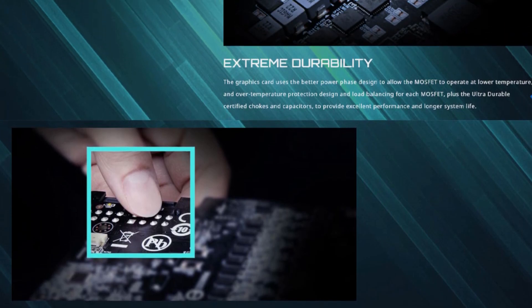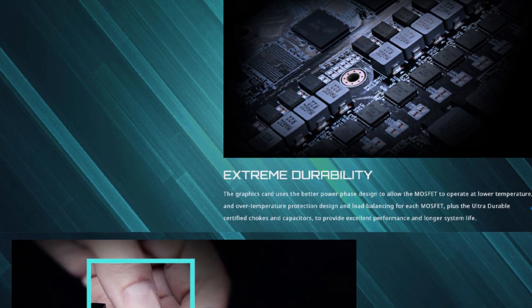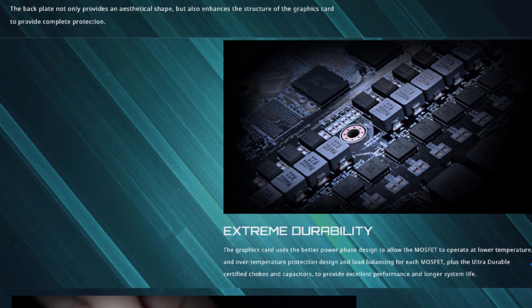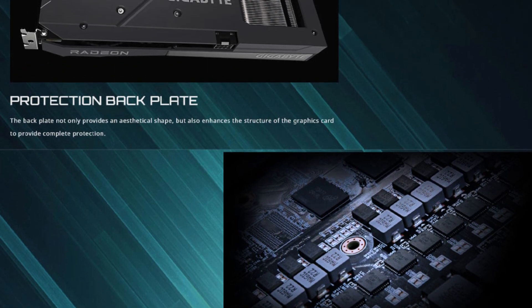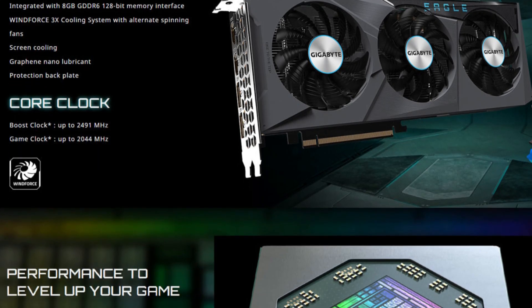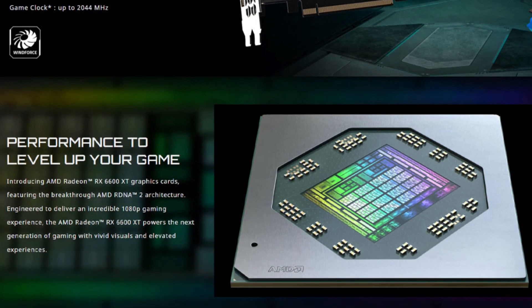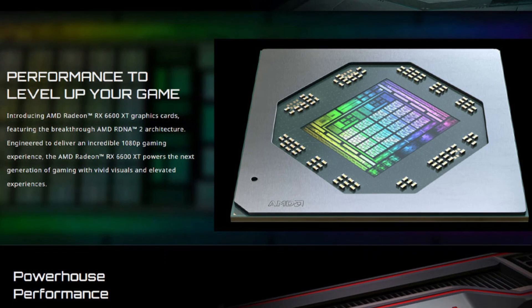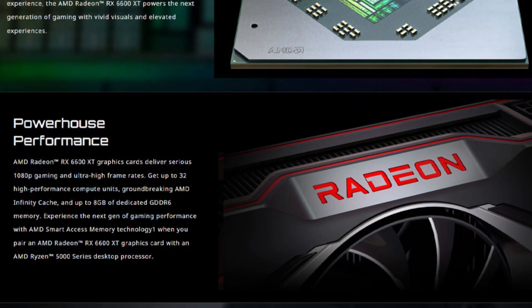The triple fan design ensures excellent heat dissipation, keeping the GPU cool during extended usage, whether in gaming or intensive computing. With two HDMI 2.1 ports and two DisplayPort outputs, the card supports a wide range of display configurations, including 4K and multi-monitor setups. The PCI Express 4.0 x8 interface provides faster data transfer rates, ideal for modern computing needs. Designed for gaming, 3D modeling, video production, scientific computing, and even mining, this card is a versatile tool for various scenarios.